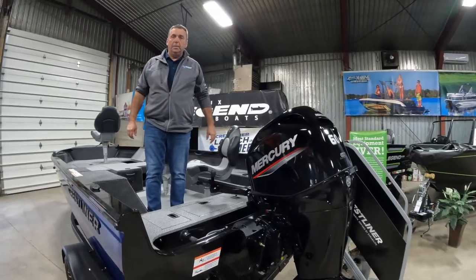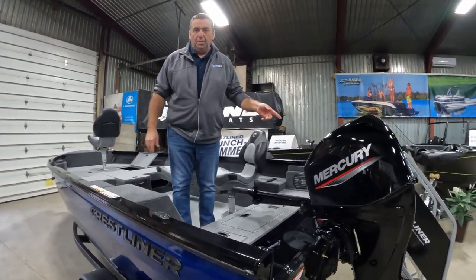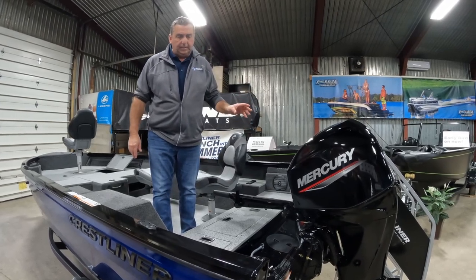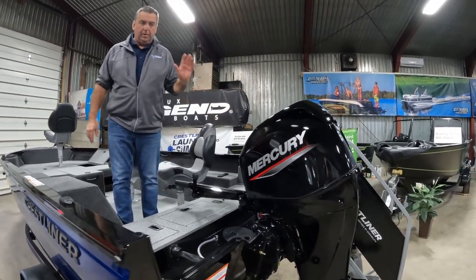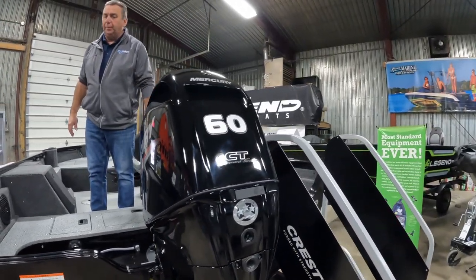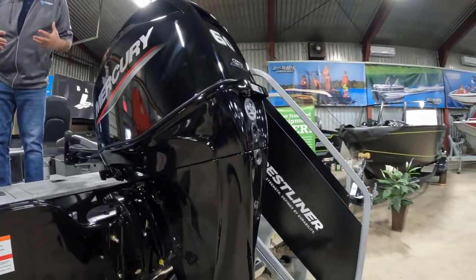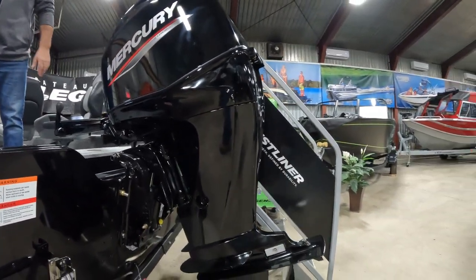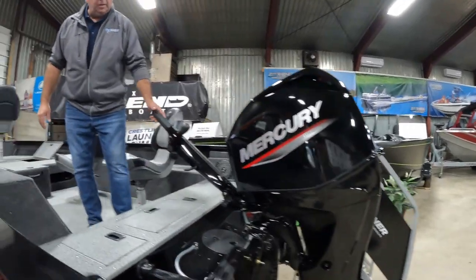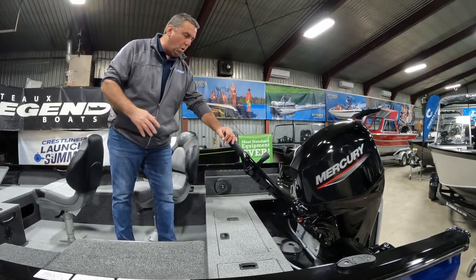Talk to me — you rigged this boat with lots of power. 1650s run beautifully with a 60 horsepower Mercury four-stroke with Command Thrust. That Command Thrust has a bigger lower end, gets you up on plane fast, and gives you a little bit more top end speed as well.